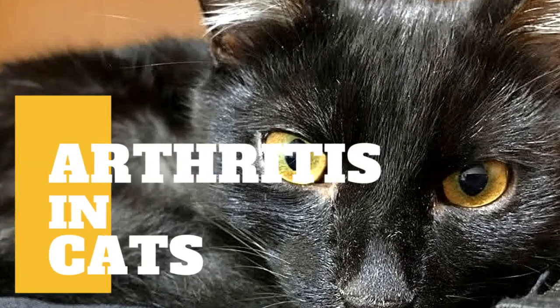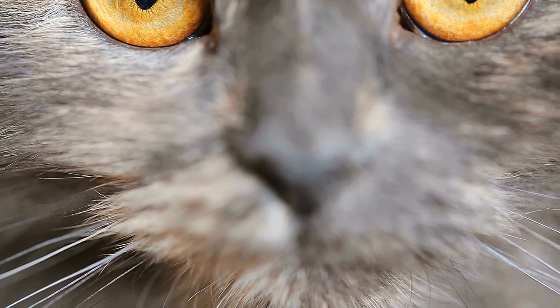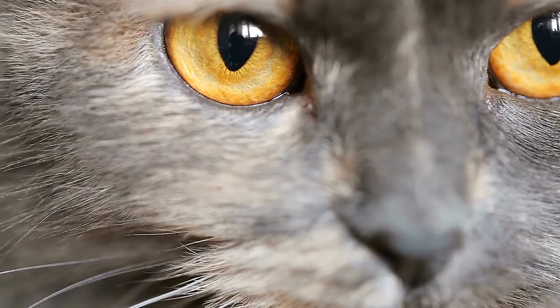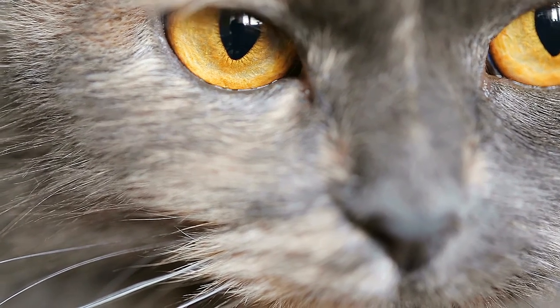In today's video, we're going to talk about arthritis in cats. Cat arthritis is a common condition that causes painful joints and makes moving uncomfortable. There is no cure for cat arthritis, but you can take steps to make your cat feel better.